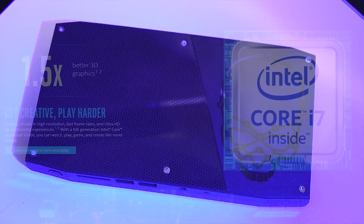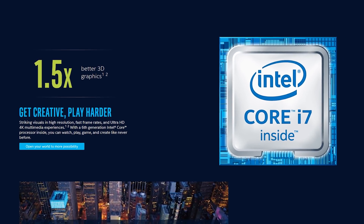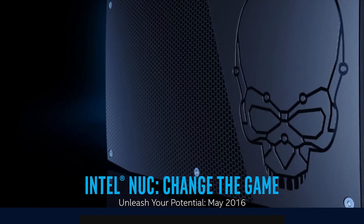Intel's Skull Canyon NUC features a sixth generation Core i7 processor and Thunderbolt 3. You can learn more at the link in the video description.